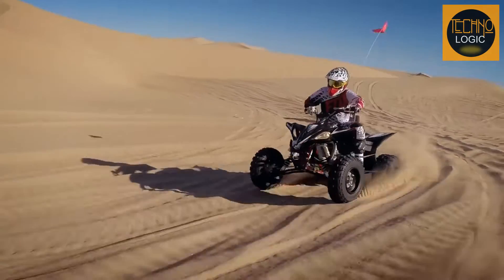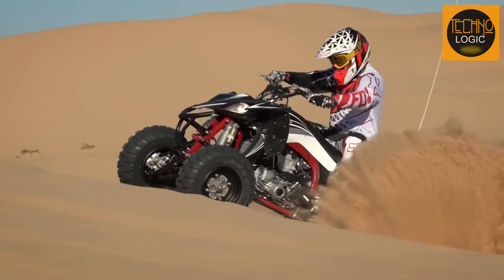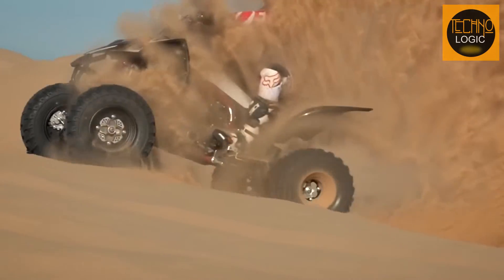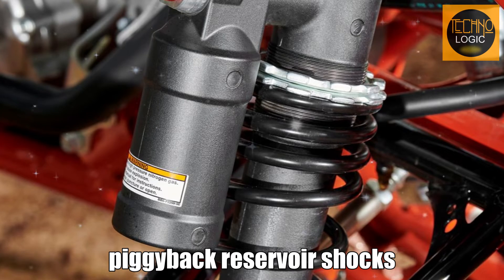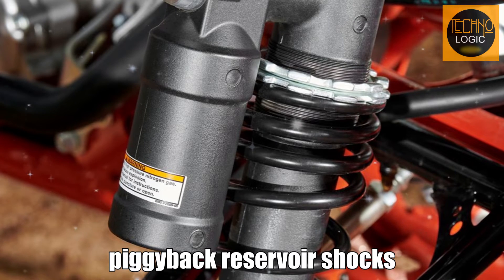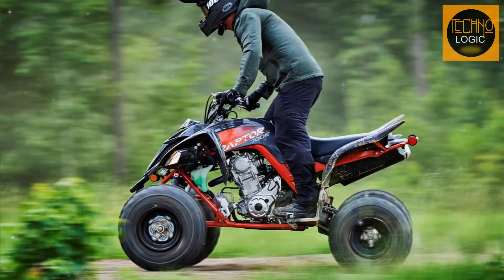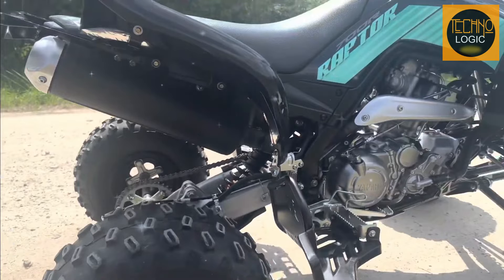But the most important feature of the SE model is the fully adjustable suspension. Unlike the base model, which only has preload adjustable shocks, the SE model has piggyback reservoir shocks that offer threaded preload adjustment, rebound, and high/low-speed compression damping adjustment. This means you can fine-tune your suspension to suit your riding style and terrain. The suspension travel is 9.1 inches at the front and 10.1 inches at the rear, which gives you plenty of clearance and comfort.